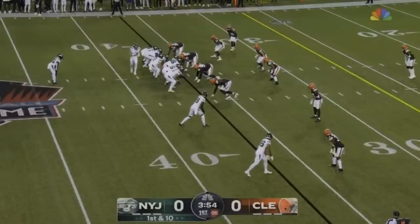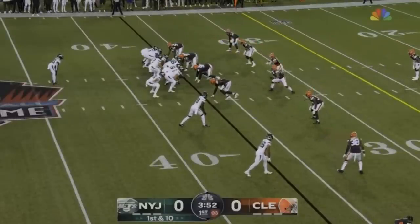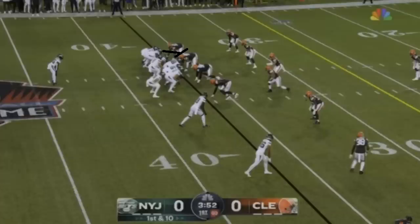Let's talk about Mekhi Becton, the former first-round pick who has looked great when he's been on the field but struggled to stay on the field coming off an injury. We wanted to see what he looks like in a very small sample size — just seven snaps — and I thought he looked really good. Let's get into what I liked about what I saw from him.